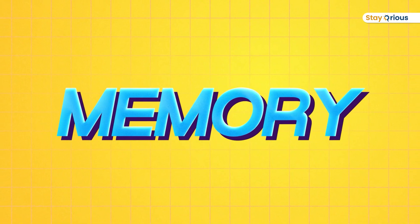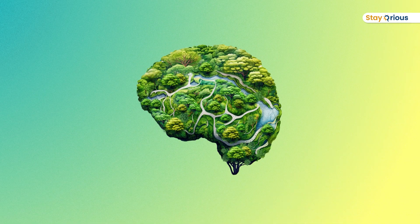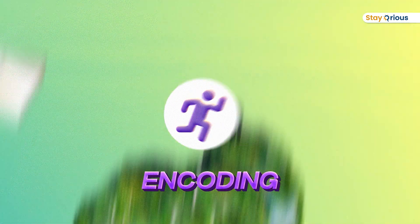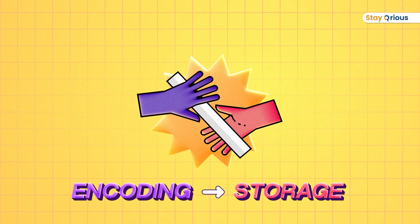First let's understand memory. Memory is like a complicated relay race that's happening in a thick Amazonian jungle. This relay race has three runners. The first runner is called Encoding. He basically takes the baton from wherever you're starting — let's say from a textbook — runs all the way into your brain and gives it to the second runner, whose name is Storage.